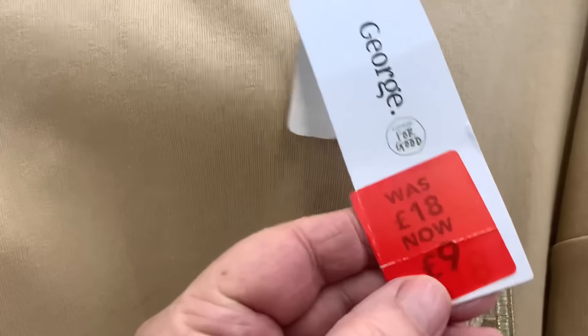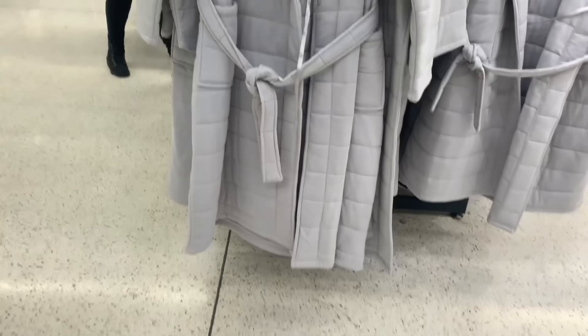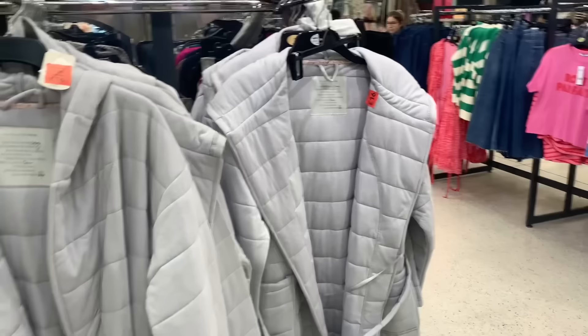There's this lovely caramel long sweatshirt reduced to nine pounds — I thought this was lovely, especially if you're wearing it on top of leggings, nice and long to cover the bum. They also had a lot of dressing gowns and these are a bargain — some sizes 8 to 16, a nice soft gray with a quilted effect.